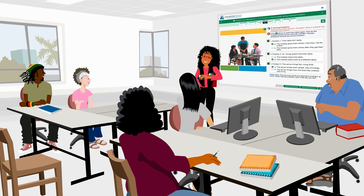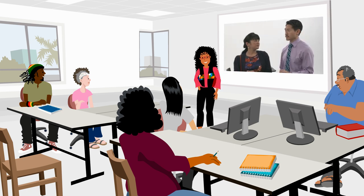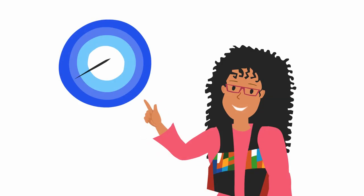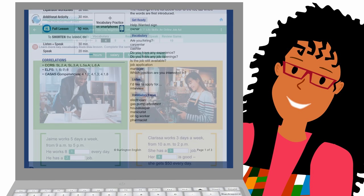Enabling easy, seamless implementation of a blended learning curriculum. Reducing teachers' preparation time with comprehensive lesson plans and all the support materials they'll need.